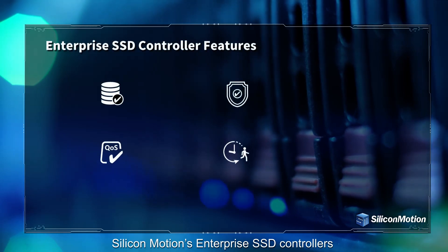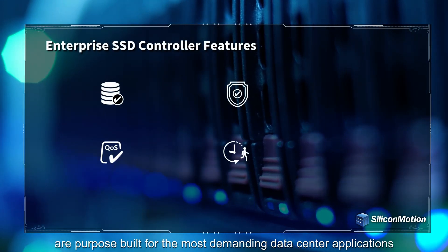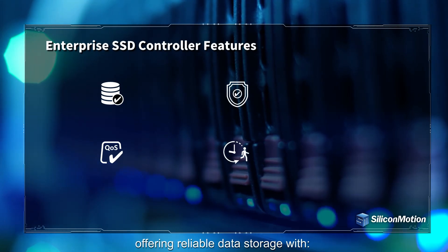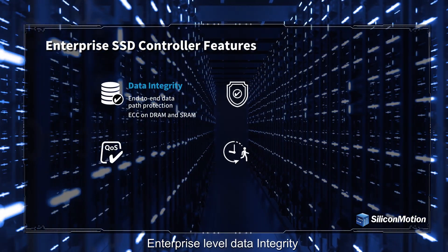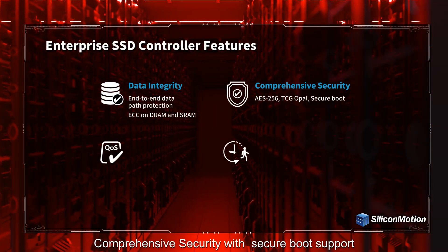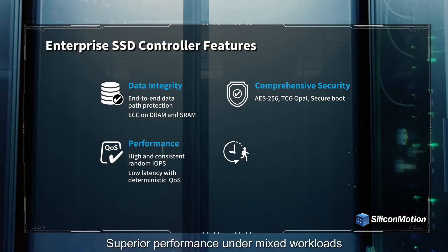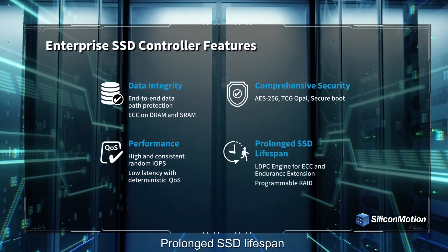Silicon Motion's Enterprise SSD controllers are purpose-built for the most demanding data center applications, offering reliable data storage with enterprise-level data integrity, comprehensive security with secure boot support, superior performance under mixed workloads with high and consistent IOPS balancing, and prolonged SSD lifespan.